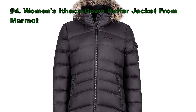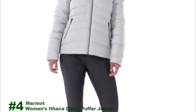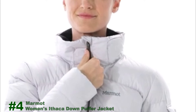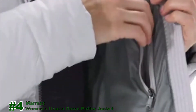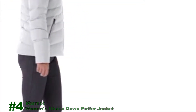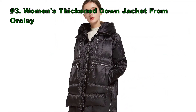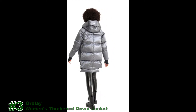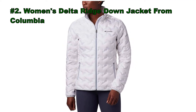The Women's Ithaca Down Puffer Jacket from Marmot. Also featured is the Women's Delta Ridge Down Jacket from Columbia.